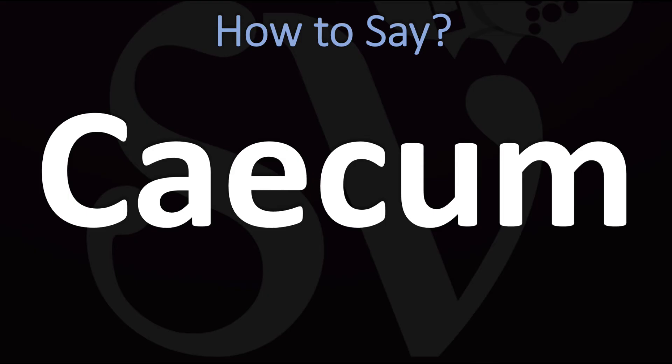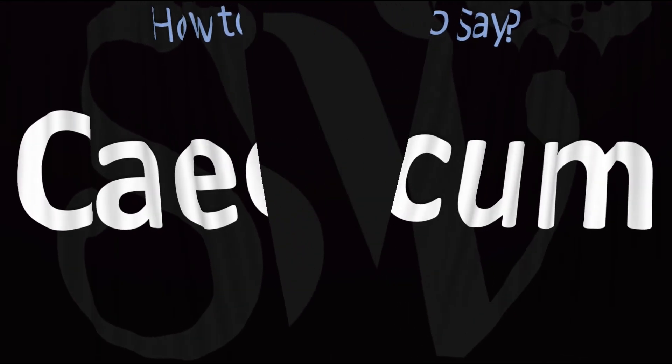It is a little bit strange, but the C is not hard here — just trust me: 'cecum,' 'cecum.' You don't want to stress the first syllable. It's 'cecum.' And now you know!